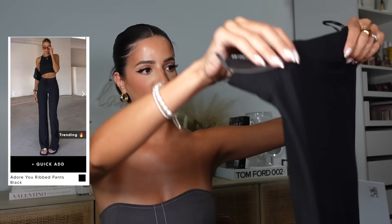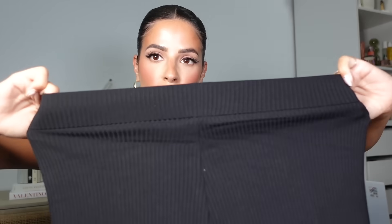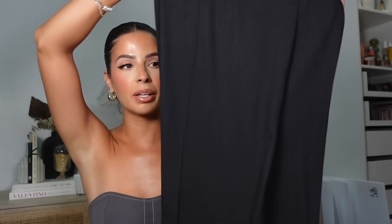Next up, we have some really nice stretchy lounge pants with an elastic waist — oh my god, so comfy. These are the Adore You Ribbed Pants in size small. I actually got these in the past and loved them, then gave them to my niece because she wanted cute comfy white pants. She ended up wearing them to work all the time, so when the opportunity arose I grabbed myself a pair.